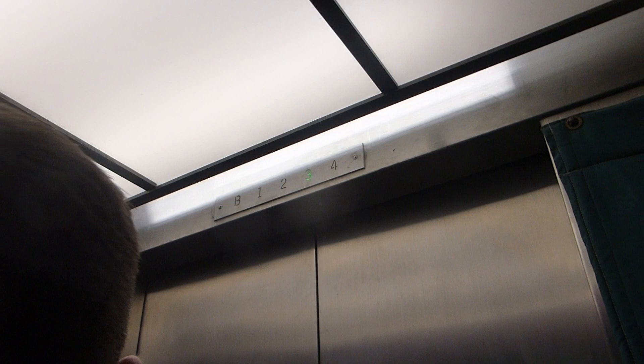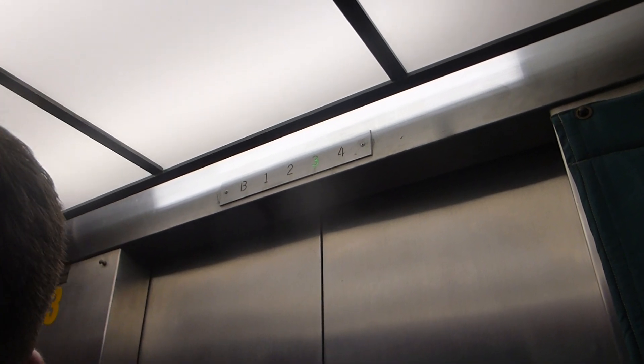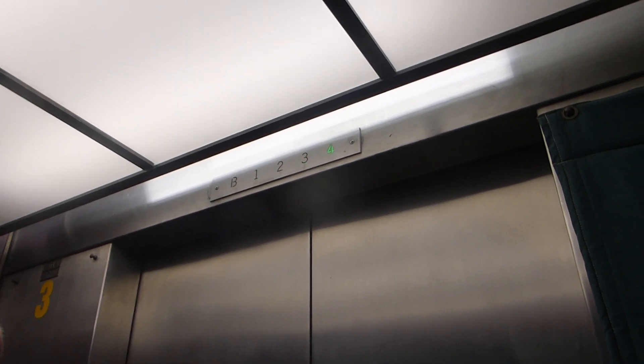Let's be quiet going down because I want to hear that motor starting up. This is a top driven traction. Did you hear that? Yeah.